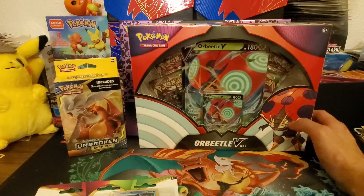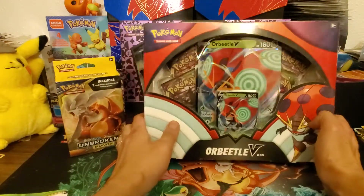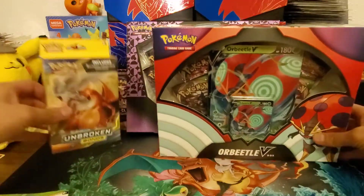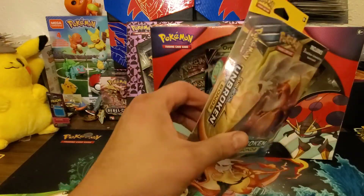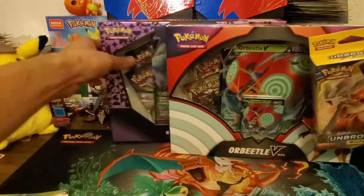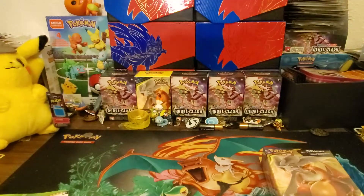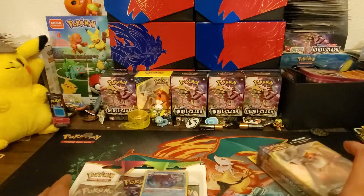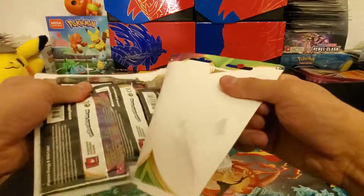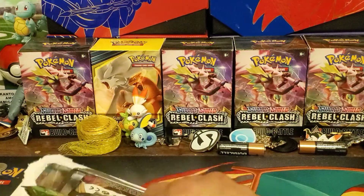We also got this Orbeetle V box — I think it came out when Vivid Voltage released, so it's new. And we got a three-pack of Unbroken Bonds, a Walmart exclusive that just released last Friday. We also got this Hatterene V. Let's start with Vivid Voltage first, since we haven't opened Unbroken Bonds on its own yet.